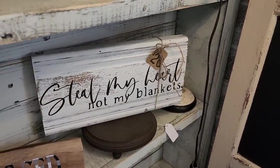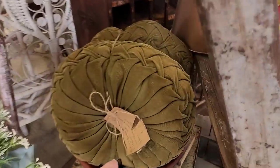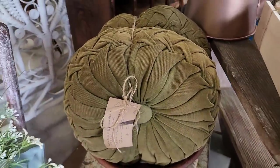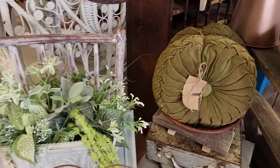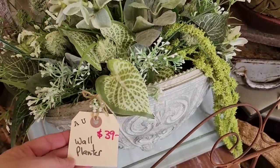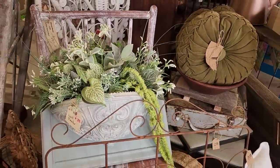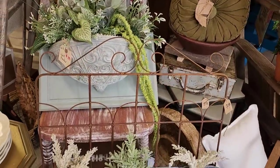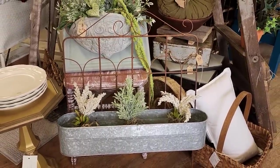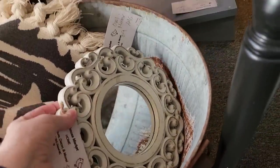'Still my heart, not my blankets' — that's cute. Look at these green pillows — I think that was $23 for the pair. This wall planter caught my eye. 'Perfectly imperfect' — that's me. And look at these sweet little mirrors, $9.